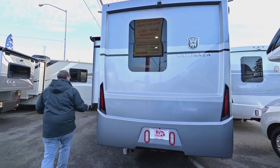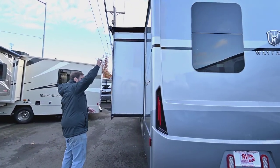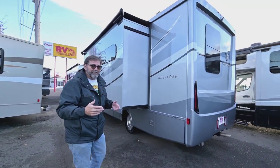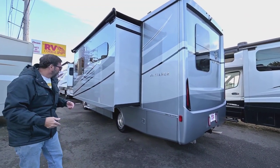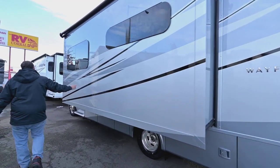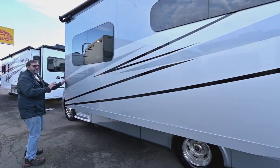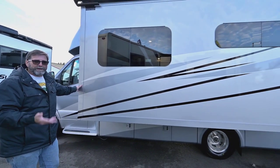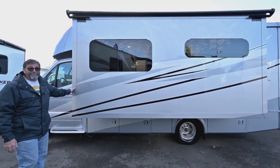We have a slide topper awning on this coach, which is going to keep debris off the top of our slide so we don't have problems when we bring it in. And look how big this slide-out is — this is a full wall slide. When we go inside you're going to see how spacious this coach is. Let's go do that right now.